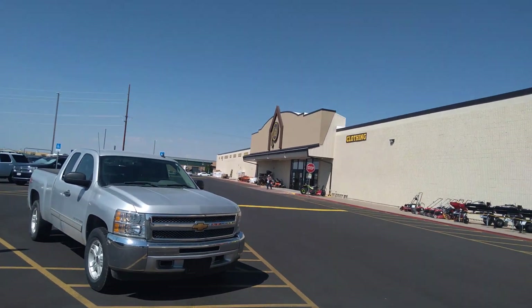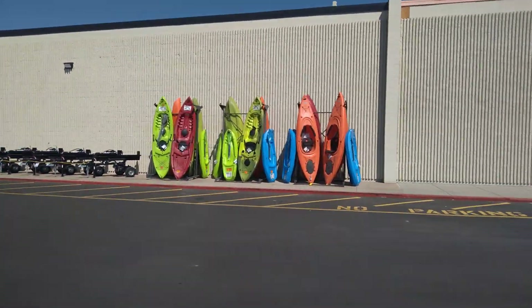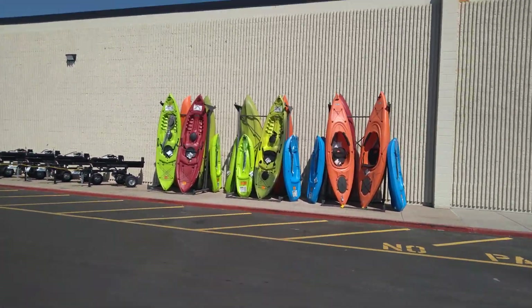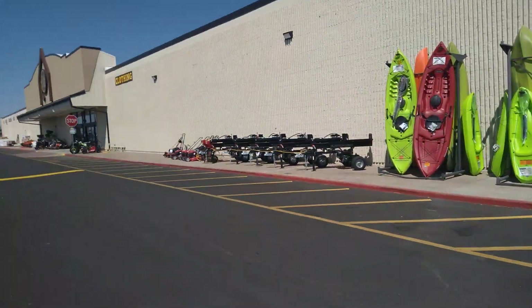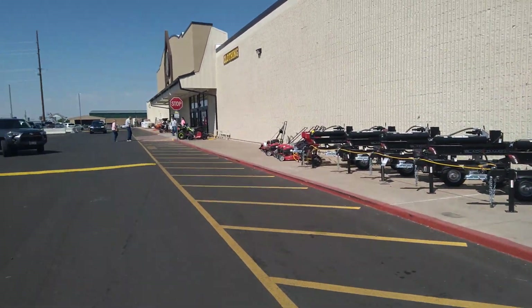We're going to go on a tour of the new Cal Ranch store in Logan, Utah. Up front we have the kayaks, and then here are some log cutters and also some lawn mowers.